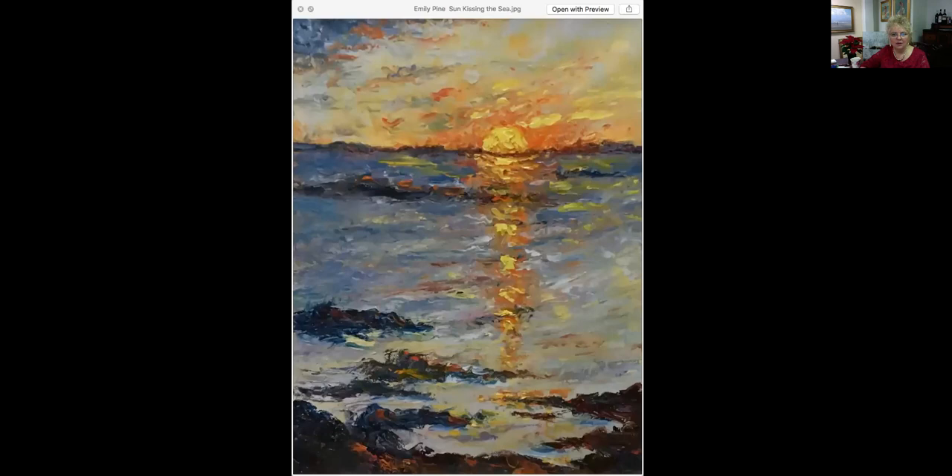This one is called Kissing the Sea. It is 14 by 11, an oil painting, priced at $450. The camera didn't quite capture everything that is there — there are some beautiful colors in here. Emily Pine is a colorist and a lot of the colors are actually muted and misrepresented in this image. If there's anything you would like to see again, please let me know and I will try to photograph things in better light.